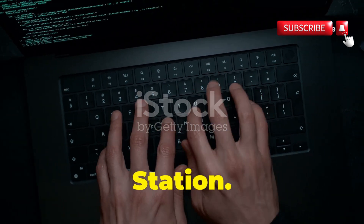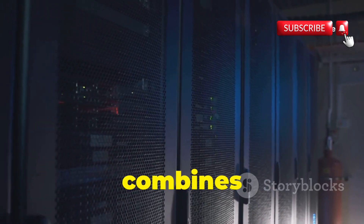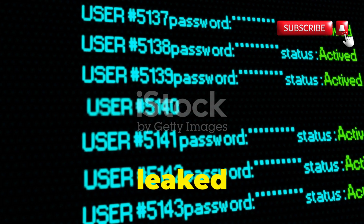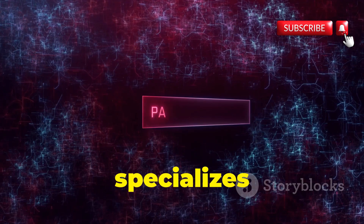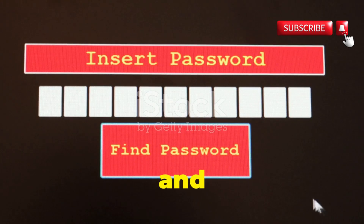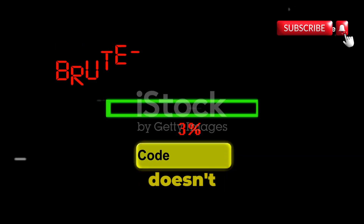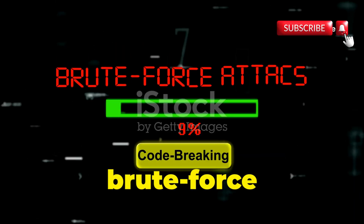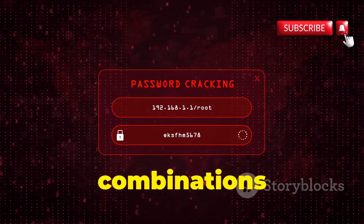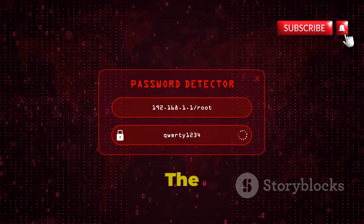First up, we've got CrackStation. Imagine a website that combines the brute force power of a thousand suns with the world's largest collection of leaked passwords. This tool specializes in cracking password hashes. CrackStation takes those hashes and runs them through its massive database of rainbow tables. If a simple lookup doesn't crack the code, it switches to brute force mode, trying millions — even billions — of password combinations per second until it finds a match.